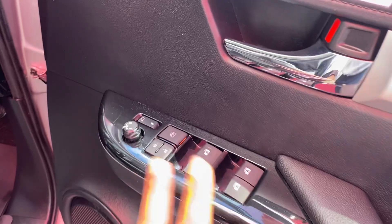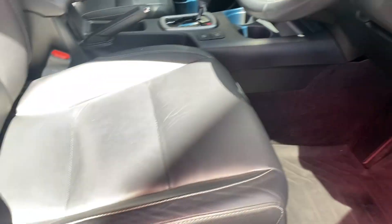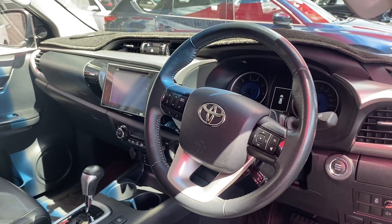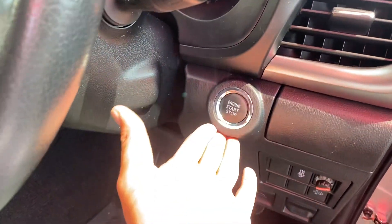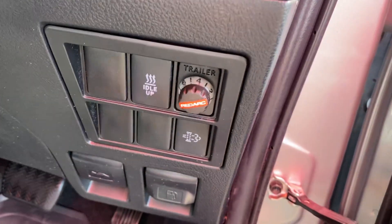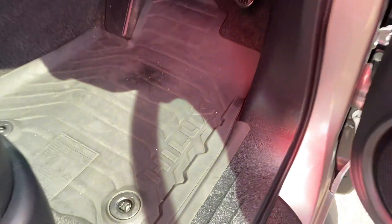Driver side door — power windows, central locking, mirrors, speakers, cup holders, and leather trim throughout the door. Electric seats with a leather finish. Very nice interior — I actually have an SR5 myself. Push-button ignition, cup holders, and you've also got a Red Arc trailer brake system fitted. Genuine rubber floor mats throughout.